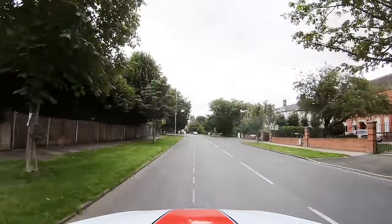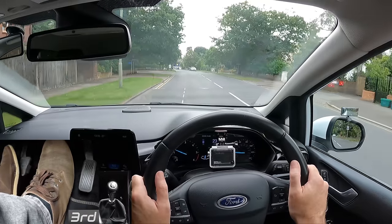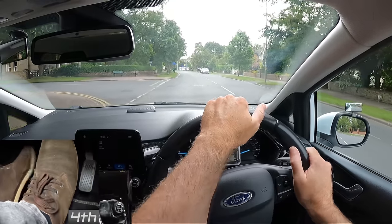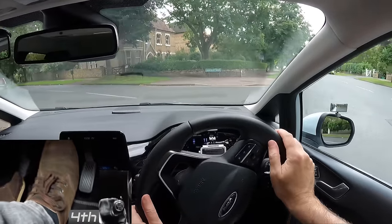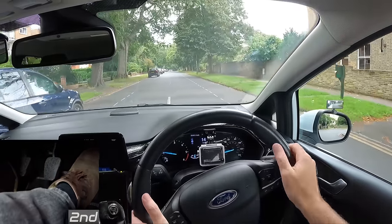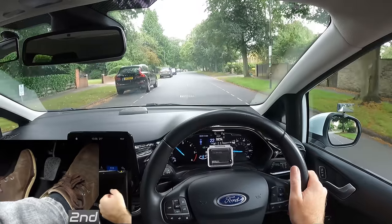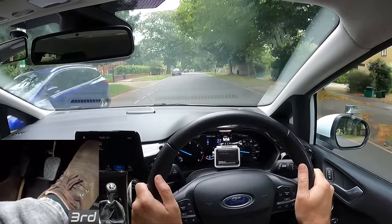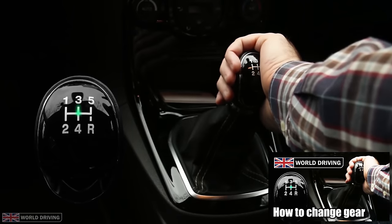Reason number three: changing up to the wrong gear. This often makes the car either stall or shake quite a lot. Practice how and when to change gear. If you sometimes make mistakes — for example, fourth instead of third — then have a look at our other video on the palming technique as it might help.